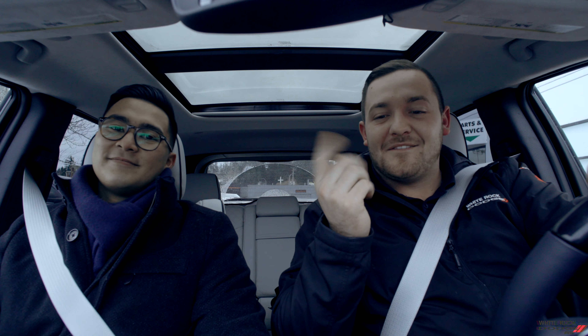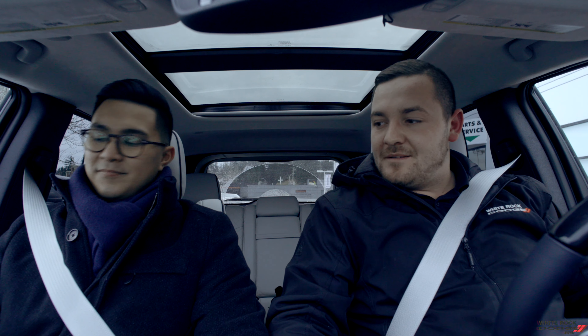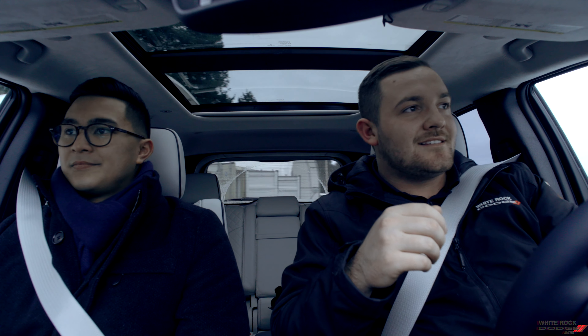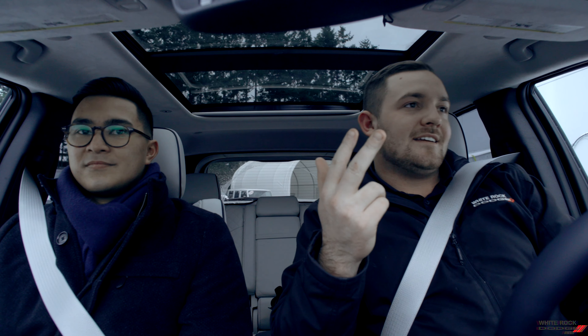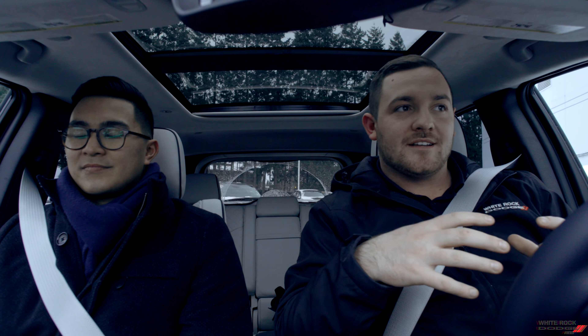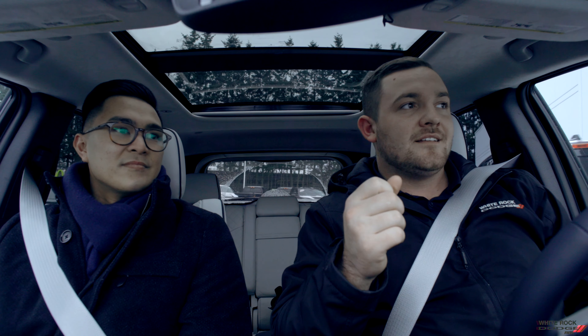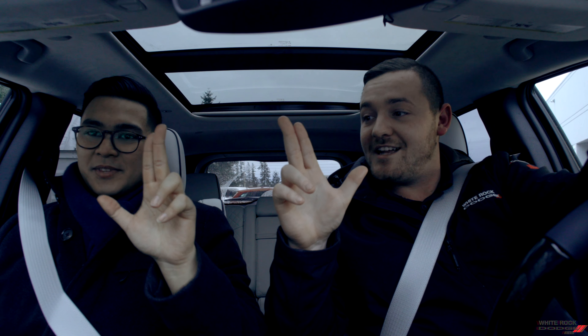Anyways, these are our thoughts on the 2020 Grand Cherokee Summit. It's a little bit more above and beyond than you'd expect from a Jeep, but it's there and they've done it. That is our hot take, our quick notes on the 2020 Grand Cherokee Summit — luxury, performance, better price tag, and off-road capability, all meshed into one. Something you don't really expect seeing Jeeps up and down the road. Open the door, drive one, you'll be really surprised. Like us on our Facebook page, White Rock Dodge. There's an actual Jeep wave — Jeep people, look it up, it's a real thing.